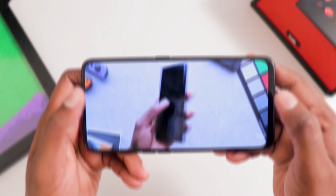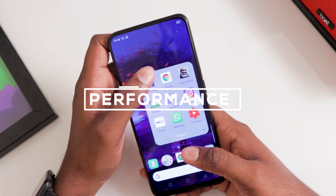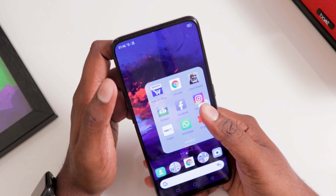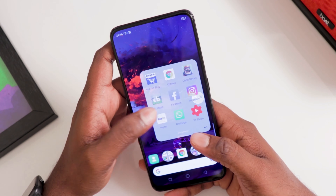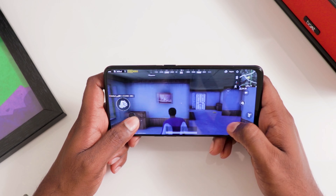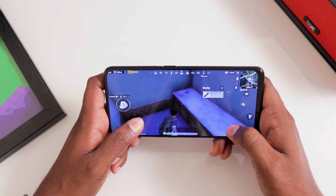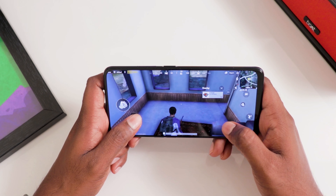With 8GB RAM and the Snapdragon 710 chipset, using the phone is a flawless experience. Throw anything at the K3 and it runs like a charm — RAM management is great, multitasking is excellent, and it can keep as many apps in memory without any trouble. For gamers, the K3 is a beast. PUBG runs with high graphics settings by default, and I've spent many hours without a single stutter or frame drop.